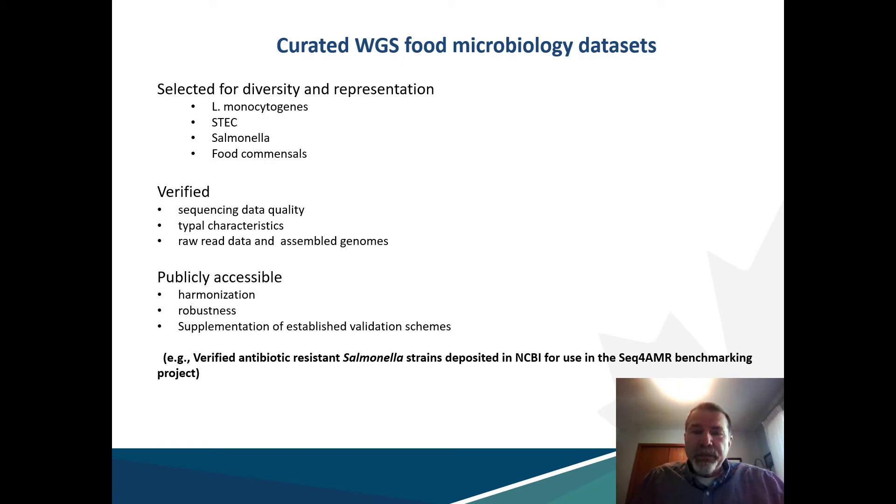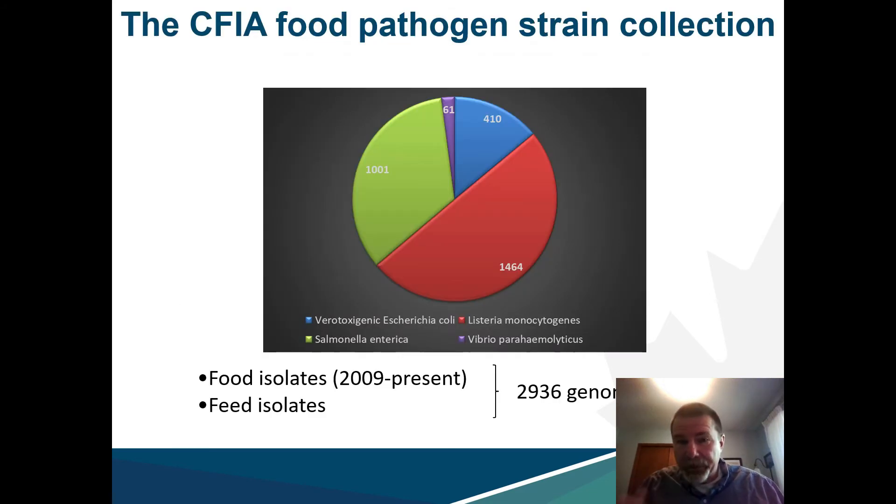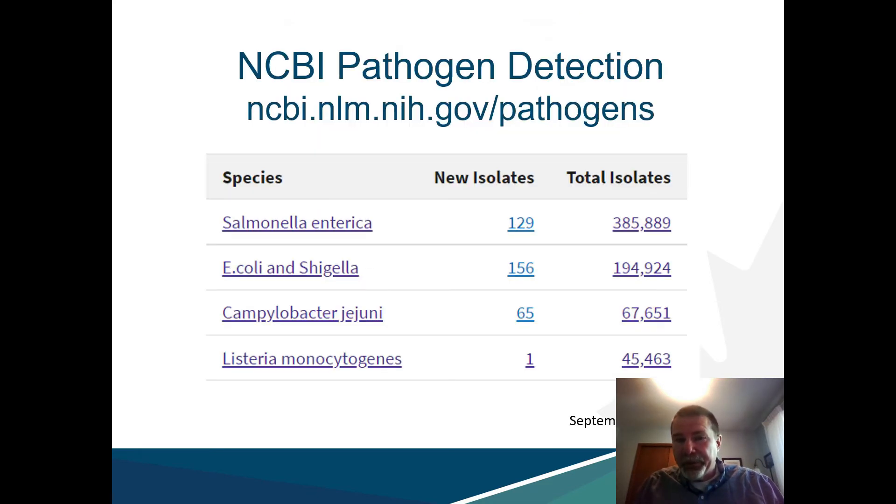Such resources may serve as a very useful tool to foster harmonization of end results in different analytical environments, as well as providing valuable data to supplement wet lab method validation studies. The CFIA has amassed a large number of bacterial isolates recovered from inspection samples over the years, resulting in a collection of nearly 3,000 isolates, which is highly typical of naturally occurring pathogens and hence very representative and relevant. In addition, there are very large publicly available databases of food pathogen WGS data with verification for sequence data quality and curation — a rich resource for the creation of benchmark data sets.